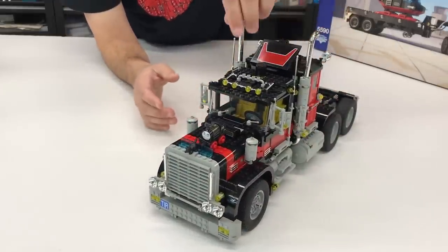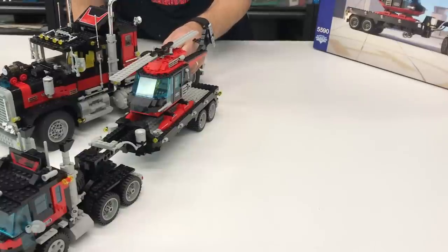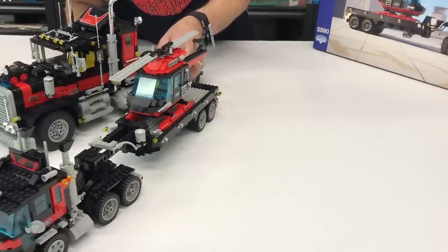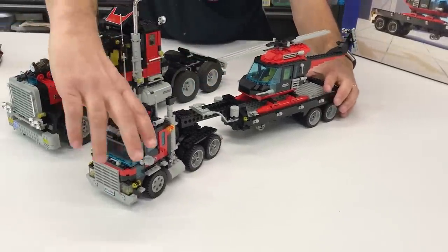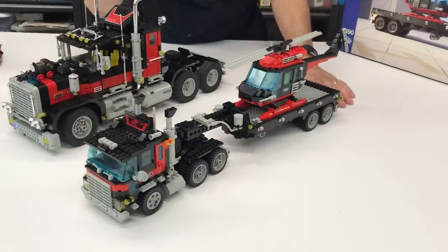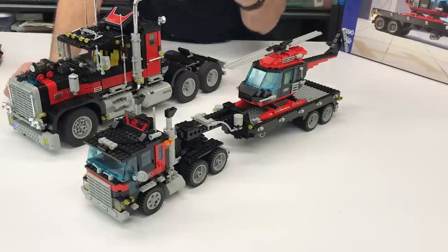It's really cool, so I wanted to compare it to the other truck. But in the process of moving, I broke this one.